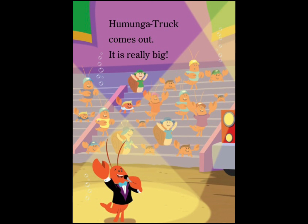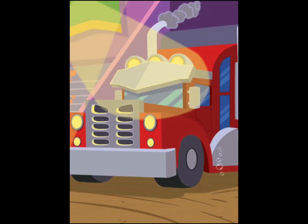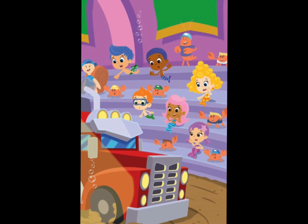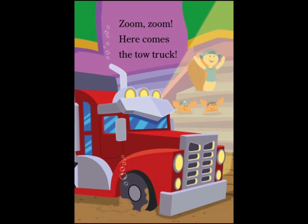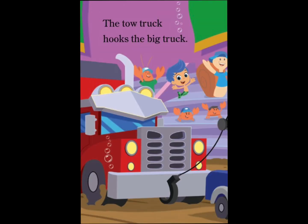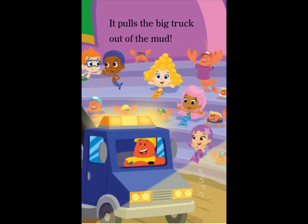Humongous truck comes out. It is really big. Uh-oh! The big truck is stuck in the mud. Zoom, zoom! Here comes the tow truck. The tow truck hooks the big truck. It pulls the big truck out of the mud.